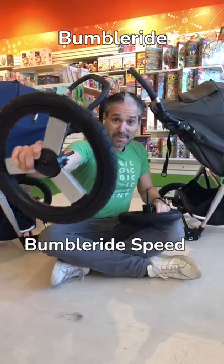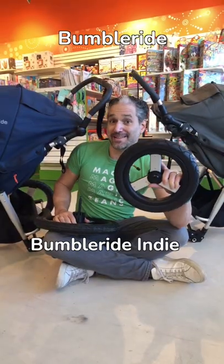Bumbleride: the Bumbleride Speed with 16-inch rear wheels, and the Bumbleride Indy with 12-inch rear wheels.